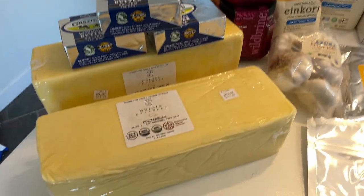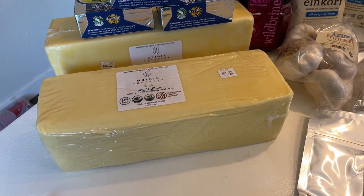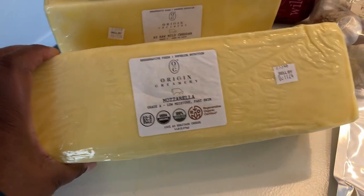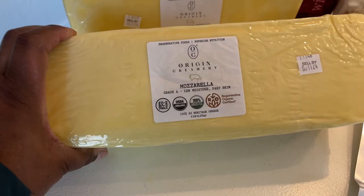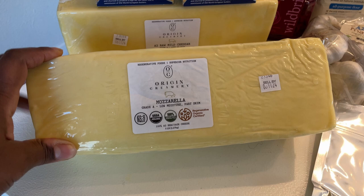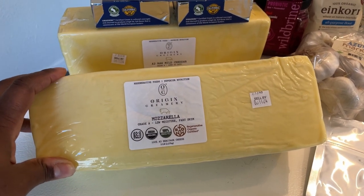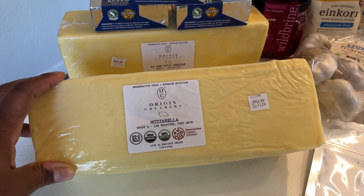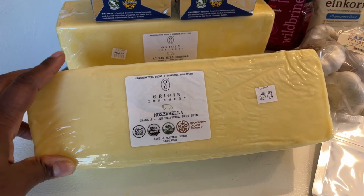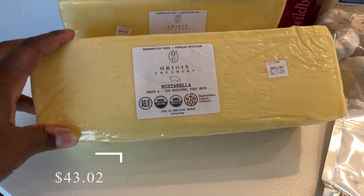The very first thing I picked up are two five-pound blocks of cheese. This is the Origin Creamery brand — I had not seen this brand before, but I decided to go ahead and pick this up in hopes that it would carry us through this month and the next month as far as cheese is concerned. These were on sale.